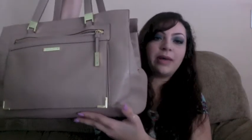This is the bag — it has this zipper and then it has these three little pockets, and then there's a little pocket in here.